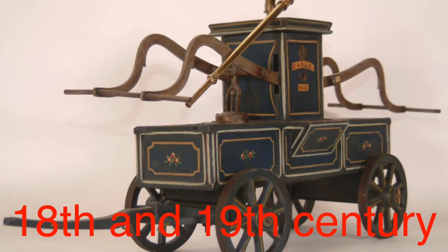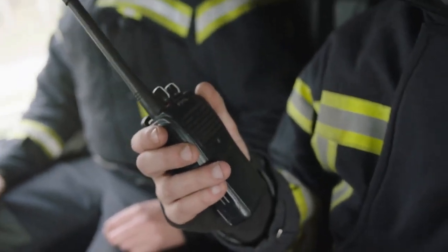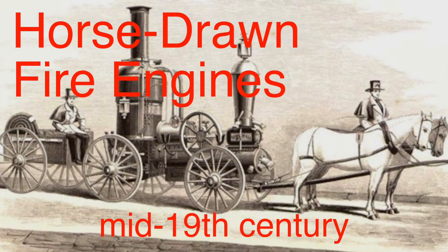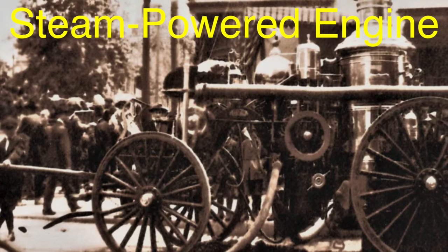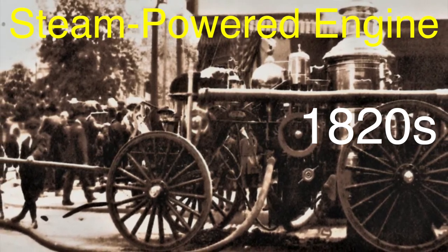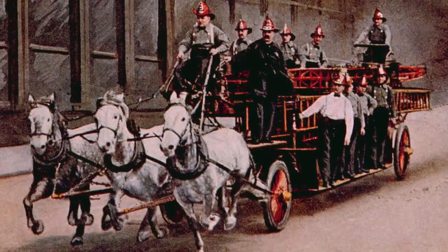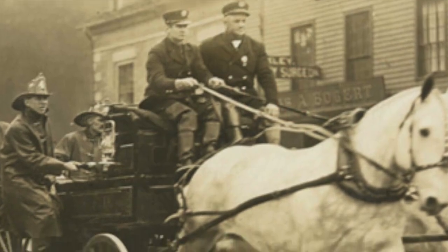By the 18th and 19th centuries, as cities grew and fires became more frequent, the limitations of hand-pulled carts became clear. Fire departments realized they needed something faster and more powerful. Enter the era of horse-drawn fire engines. These vehicles became standard in the mid-19th century, combining horse speed with new steam-powered water pumps. Developed in the 1820s, this system allowed water to be sprayed continuously — revolutionary compared to manual pumps that required significant manpower. For decades, horses were carefully trained to respond to alarm bells, instinctively knowing to pull the engine to the scene.